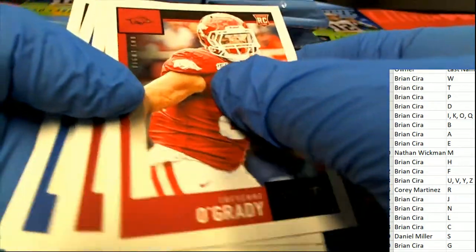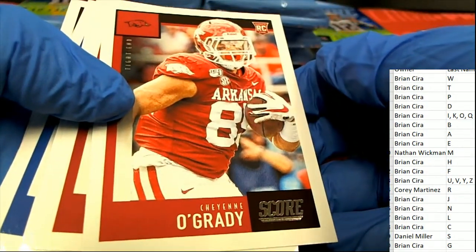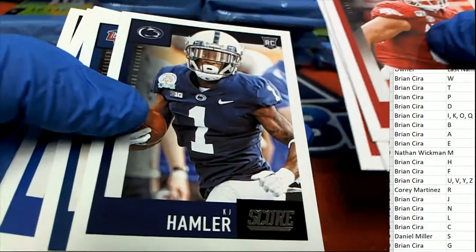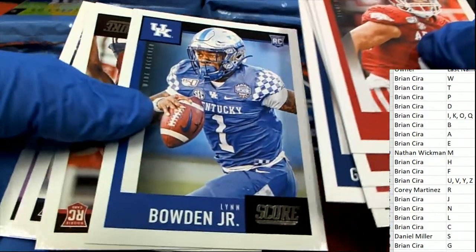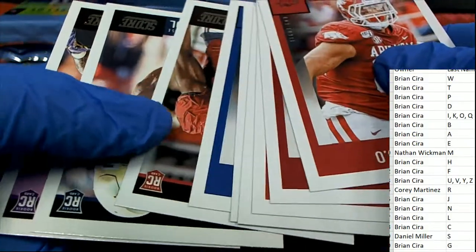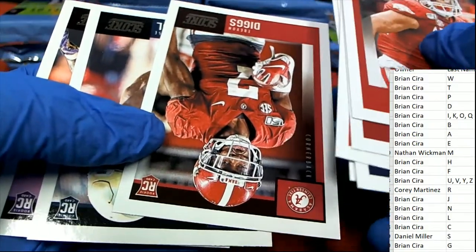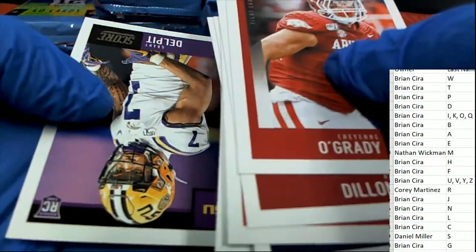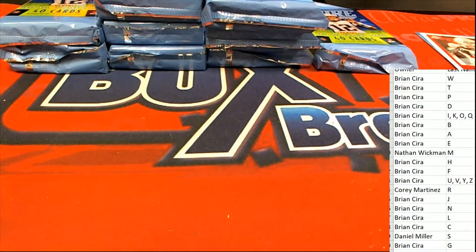You can see all these are rookies right here. AJ Dillon, Anthony Gordon, Diggs — is that Stefon Diggs? No, that's Trevor Diggs rookie. So it finishes with a whole stack of rookie cards in each pack.